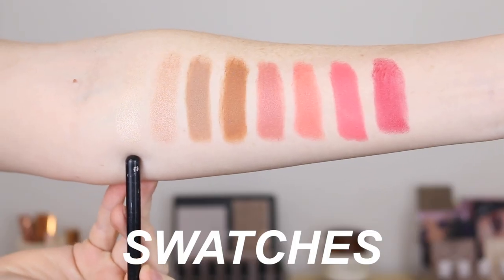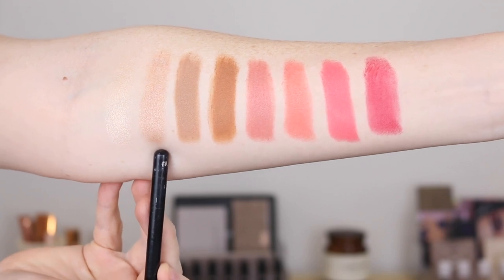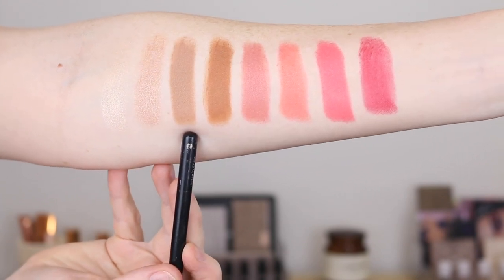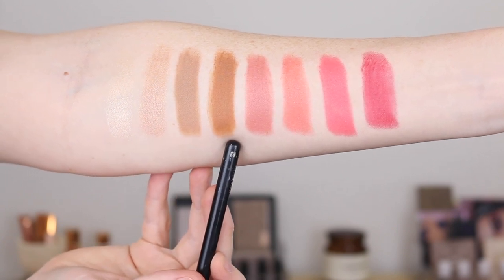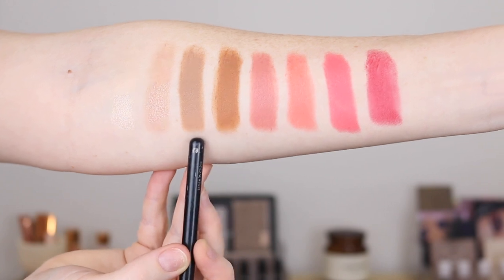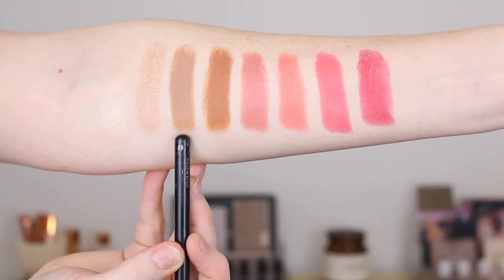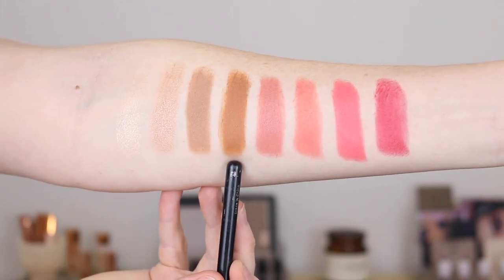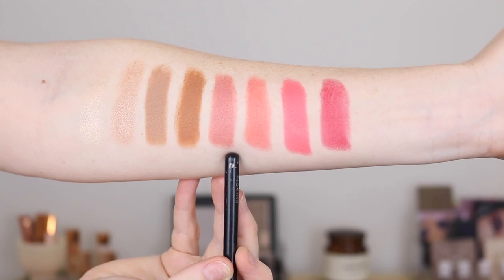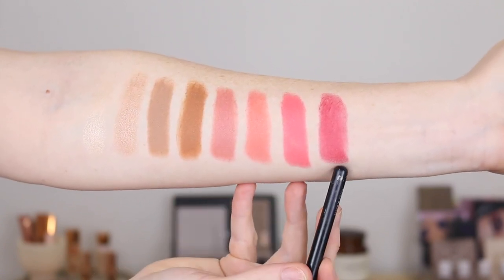Here we have the first highlighter in the shade It Girl and the second highlighter in Bombshell. This is the first bronzer in Summer Fling and the second bronzer in Ride or Die. You can see a huge difference in the undertones — this shade will definitely work for me, but this one is far too warm for my fair skin. And then for the blushes, we've got Girl Next Door, Side Cheek, First Love, and Main Character.